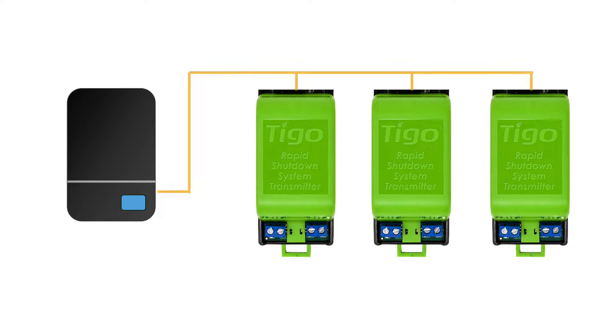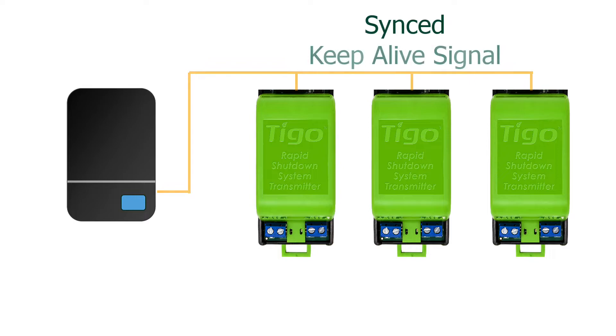Pure Signal Technology allows multiple RSS transmitters to connect and sync their keep-alive signals as one harmonious signal on the DC conductors.